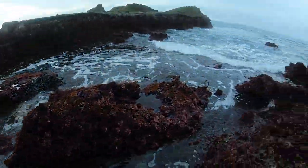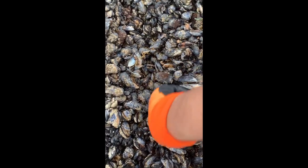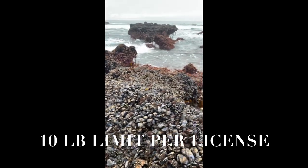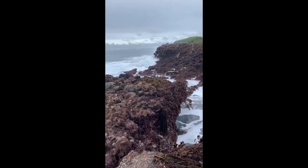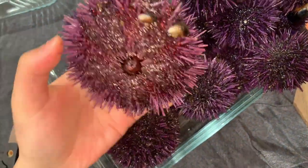At this point my GoPro died, and I ended up harvesting some mussels on the way out. You gotta harvest mussels by hand only — you can't use any tools or pliers. We got a nice little haul and took it back home to cook it up.